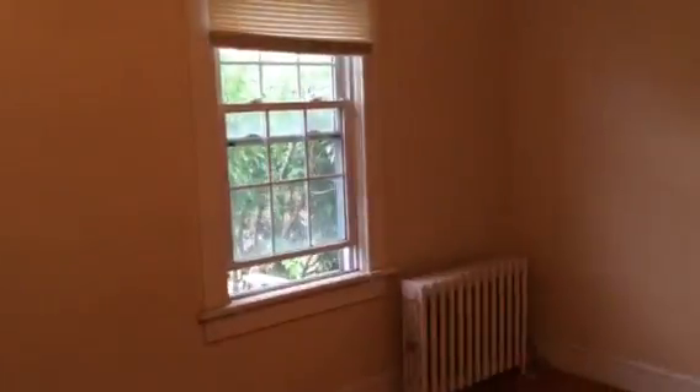And in the front bedroom — nice hardwood floors, ceiling fan. All right, nice size closet. You also have a full attic, walk-up for storage, unfinished. There is a floor.